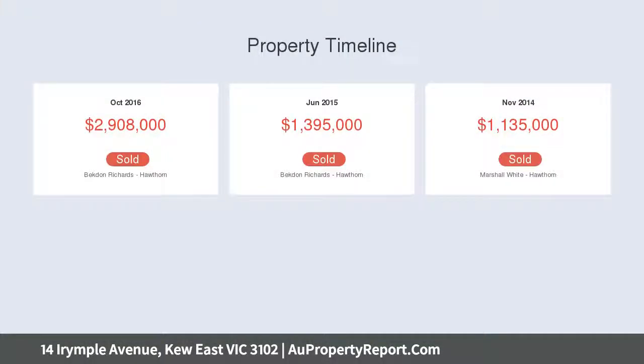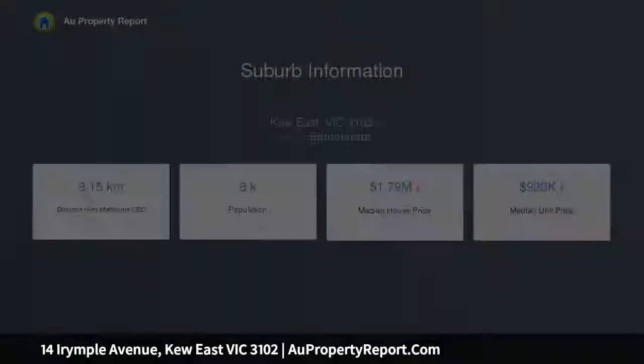No element has been left to chance, nothing is an afterthought. This is a home where everything has been considered and fits harmoniously within the overall design.